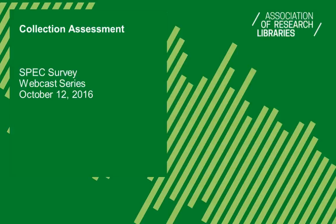Hi, I'm Leanne George, coordinator of the SPEC survey program at the Association of Research Libraries, and I'd like to thank you for joining us for this SPEC survey webcast. Today, we'll hear about the results of the survey on collection assessment, and these results have been published in SPEC Kit 352, which is freely available on the ARL Digital Publications website, publications.arl.org.